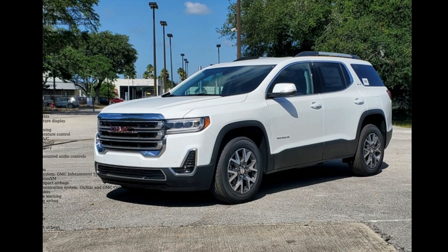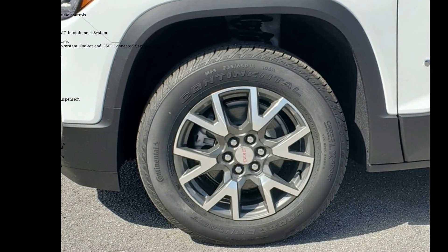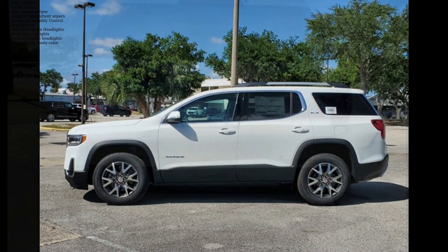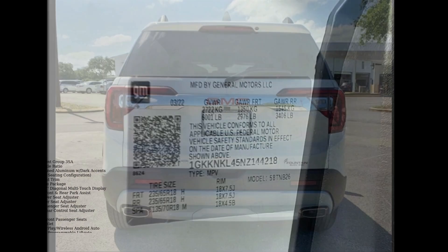Enjoy these notable features: Preferred Equipment Group 3SA, 3.47 Final Drive Axle Ratio, 18-inch Machined Aluminum Wheels with Dark Accents, and 6-passenger 2-2-2 seating configuration.